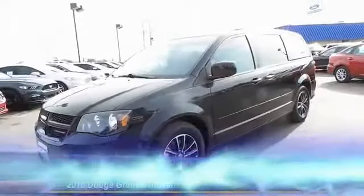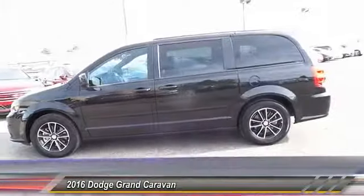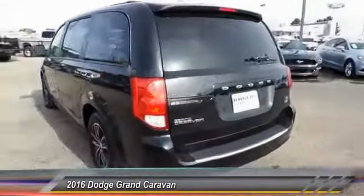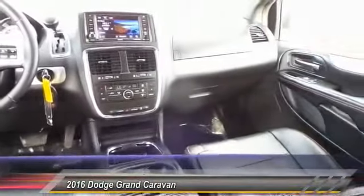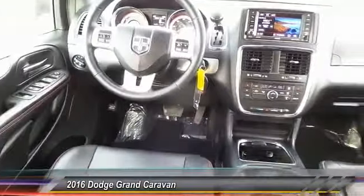The 2016 Dodge Grand Caravan. The Dodge Grand Caravan received the government's highest front and side crash rating of five stars. Its vast interior is widely praised, with an innovative seating arrangement, versatile cargo storage, and enough entertainment features to keep the kids entertained on road trips, and is priced below $20,000. This vehicle has less than 40,000 miles.